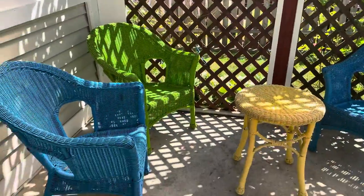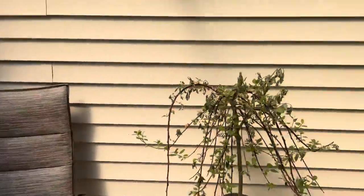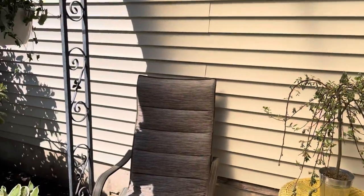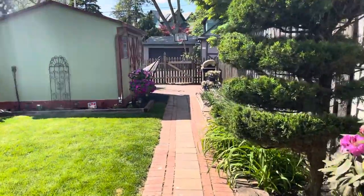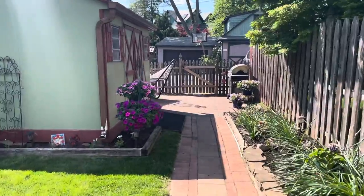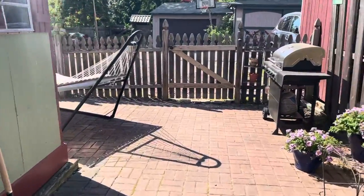Cute little trellis with a place to sit. More seating over here, depending on how you want to configure it. Sorry if I'm going too fast — they've got all their beautiful flowers out. And if you walk this way, you'll see the beautiful shed and a paver patio back here.